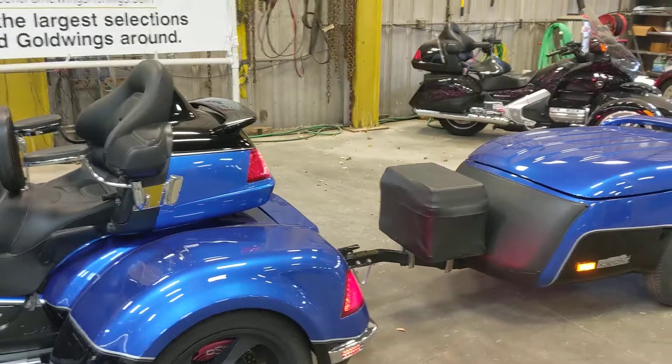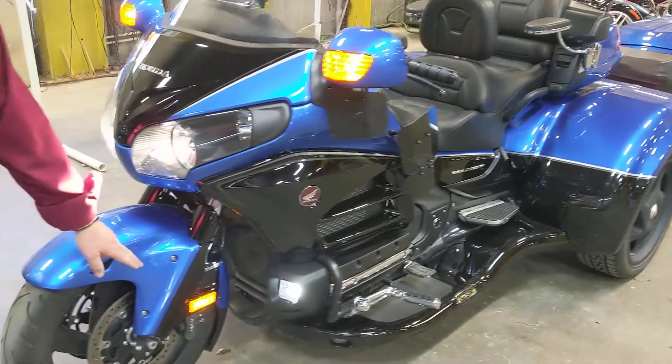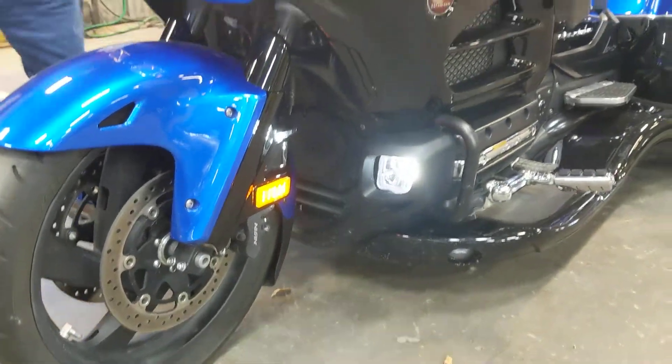It has the driving lights in the front and the marker lights in the front. Take a look at these driving lights.